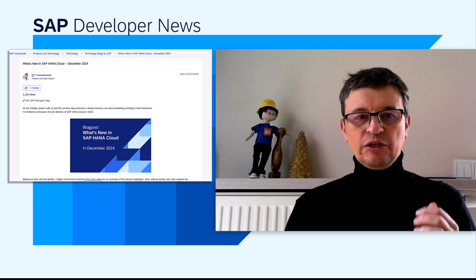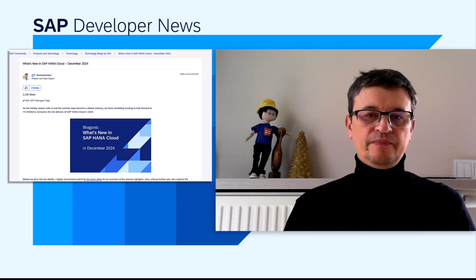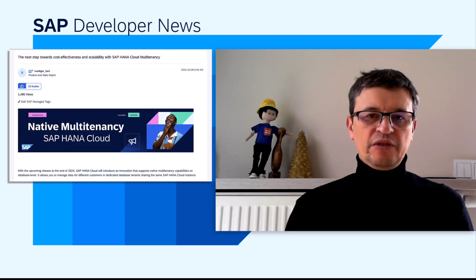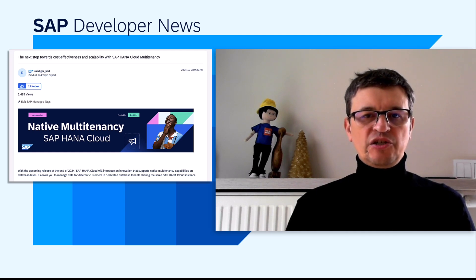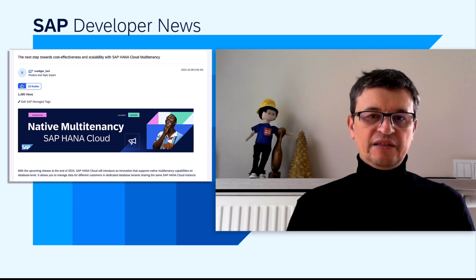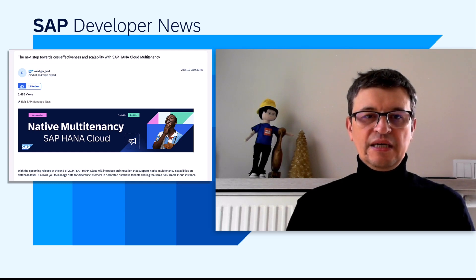During the holiday season, I celebrated my birthday on December 23rd, and the SAP HANA product team marked the occasion with a special surprise — the Q4 2024 release of SAP HANA Cloud. This release brings a host of features designed to benefit data scientists, developers, and AI engineers alike. The Q4 2024 release introduces native multi-tenancy at the database level, allowing customer data to be managed in database tenants that share the same database instance while remaining logically separated. Multi-tenancy capability ensures enterprise-grade qualities at the tenant level, including customer-specific encryption, recovery, and resource isolation.